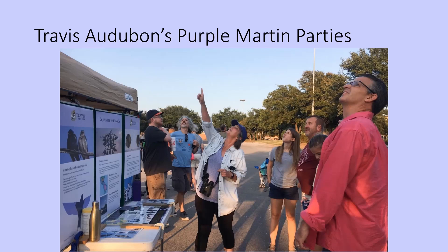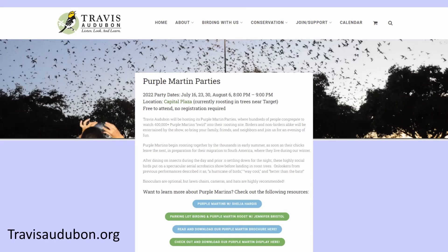We have volunteers working the show — Denise is usually staffing the display, showing people how to identify a Purple Martin in the sky. Other volunteers walk around and talk with people in the crowd. It's really cool because people are hungry to know more, and we have the opportunity to share our love of Purple Martins with them. We have a Purple Martin page on travisaudubon.org — please plan to come out, and you can check that page to see where the roost is and when our parties are.